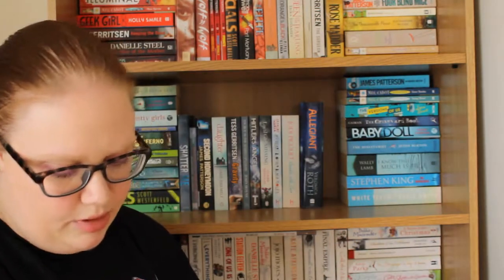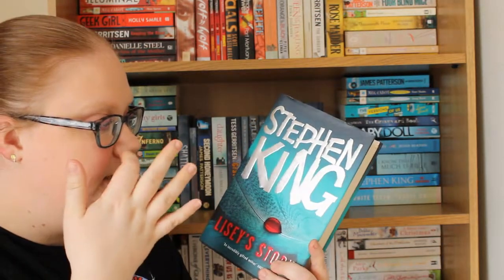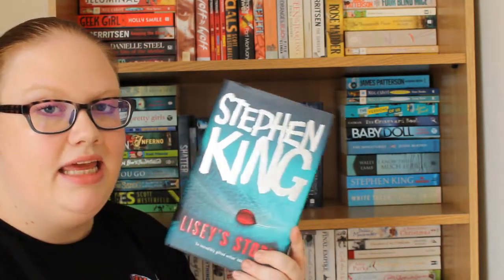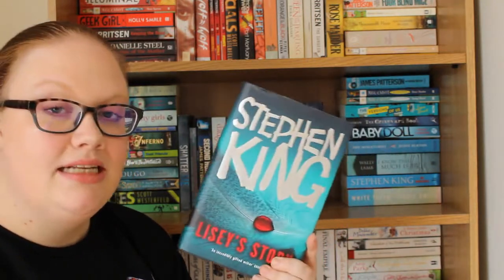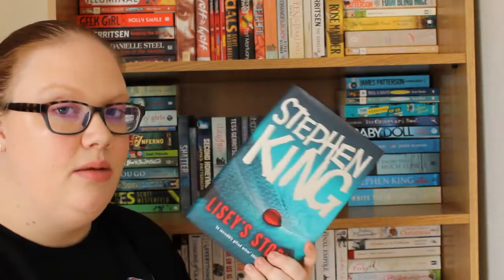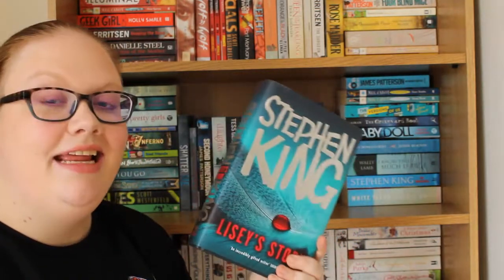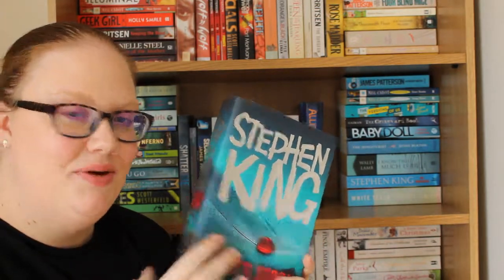I'm looking forward to reading Lisey's Story. I think it's about 600 pages, and I love Stephen King's longer books because he really gets to grips with details. I don't feel like it's going to happen soon because I have so many other Stephen King books to get to first, but I definitely have this one now and can read it when I get to it.